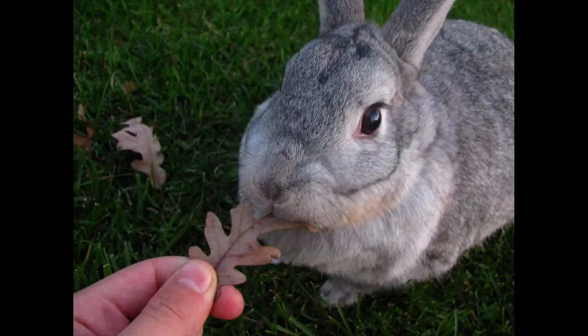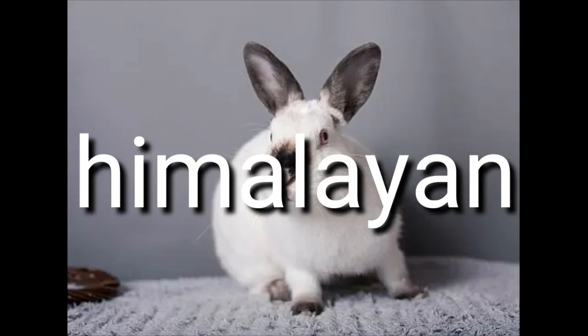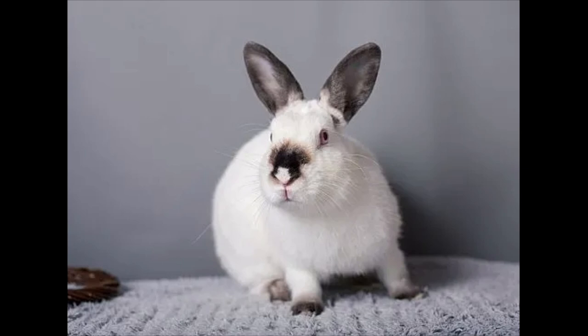Number 15: Himalayan. Size: 2.5–5 lbs. Appearance: short, white flyback fur with dark markings on the feet, tail, ears, and an egg-shaped mark on the nose. Personality: very patient and calm. Ease of care: very sensitive to cold as babies; otherwise easy to care for. Compatibility with children: their patient and gentle nature makes them great rabbits for kids. Health concerns: no notable health concerns beyond regular rabbit care. Lifespan: 5–8 years.